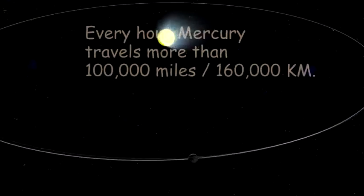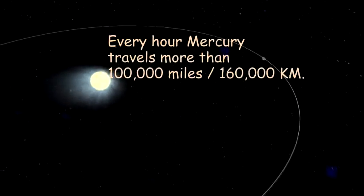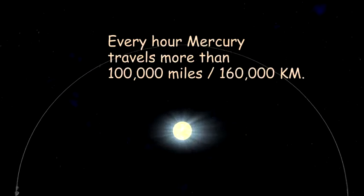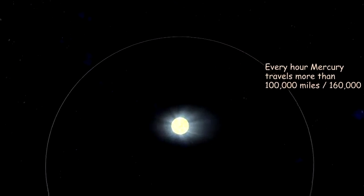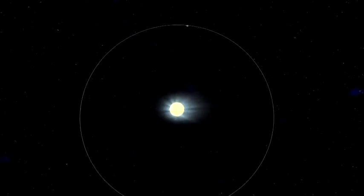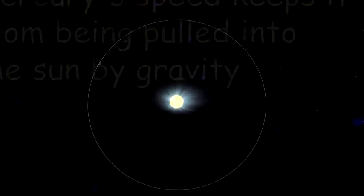Every hour, Mercury travels more than 100,000 miles, 160,000 kilometers.